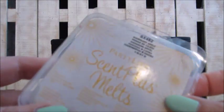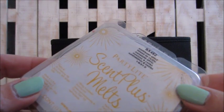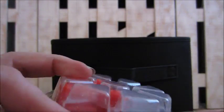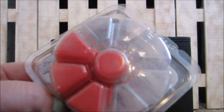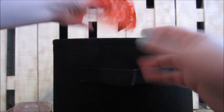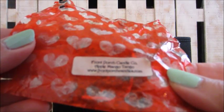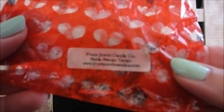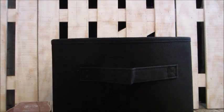This one is Party Lite Scent Plus Melts in mahogany apple — meant for their warmer but I use it in my Scentsy and Glade warmers; it's a nice apple scent. This one is from Front Porch Candle in apple mango tango — I love the clean fresh laundry type smells.